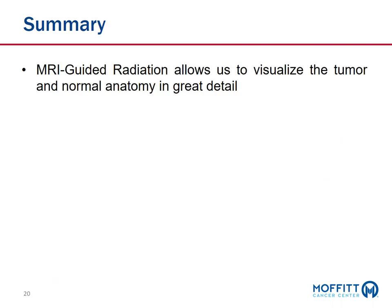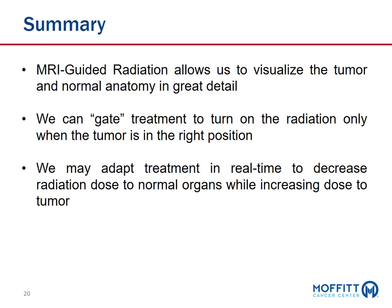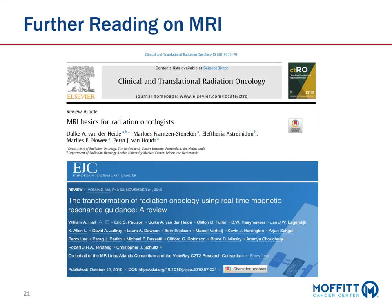In summary, MRI-guided radiation allows us to visualize the tumor and normal anatomy in great detail. We can gate treatment, meaning we don't turn on the radiation until the tumor is in the exact right position. We may adapt treatment in real time to decrease radiation dose to normal organs while increasing dose to the tumor. Finally, we can use this imaging information to potentially understand response to therapy and better personalize treatment in the future. For further reading, Dr. Hall's paper on the transformative role of MRI-guided radiotherapy and a basic review on MRI for the radiation oncologist are recommended.